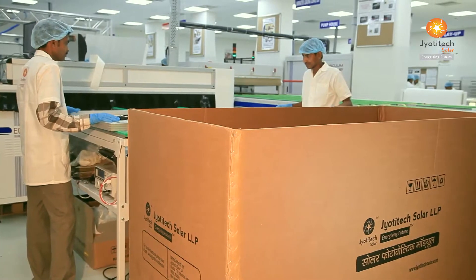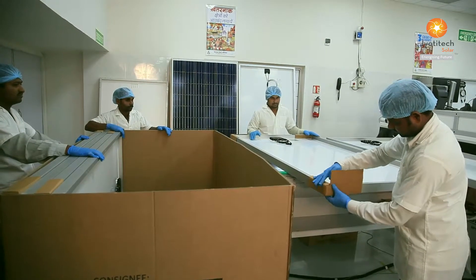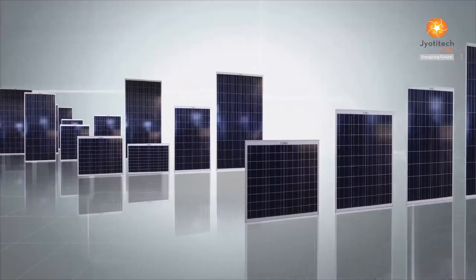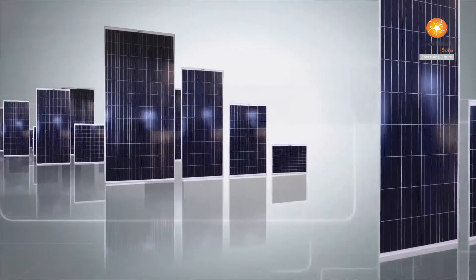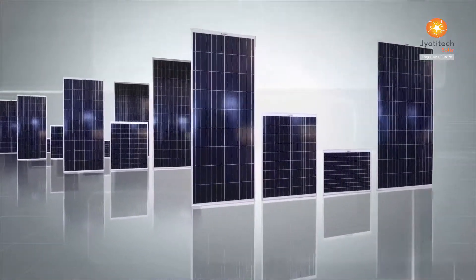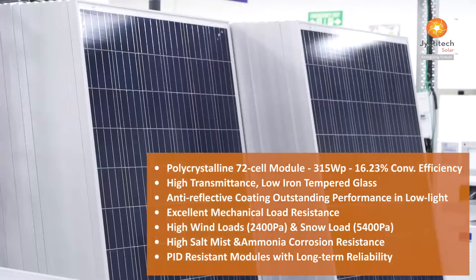Every Jyoti Tech Solar product is crafted with a single-minded objective of quality and defect-free workmanship. Our suite of offerings includes solar PV modules, solar on-grid and off-grid power systems, and solar rooftops for industrial and residential applications. The PV modules are available from 3 watts peak to 345 watts peak.